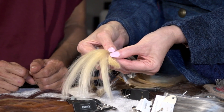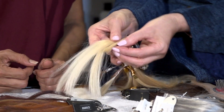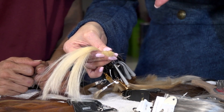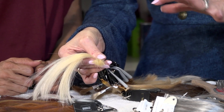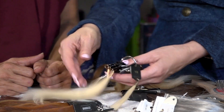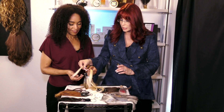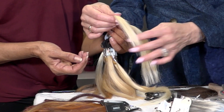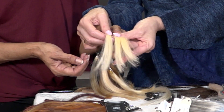Another common color is 18, and 18 starts to have a little more warmth. So 18 is for when you have those golden blondes with a little bit of strawberry in there — that's an 18.